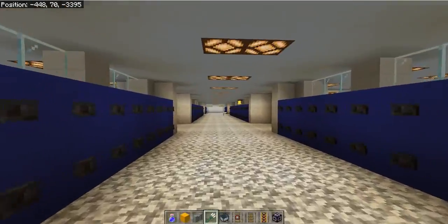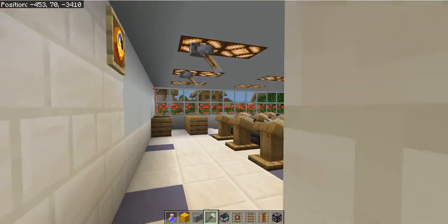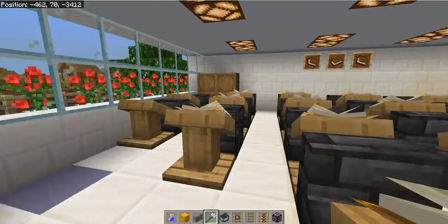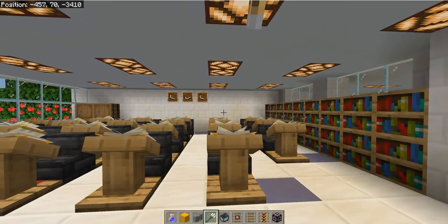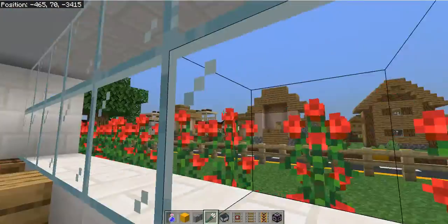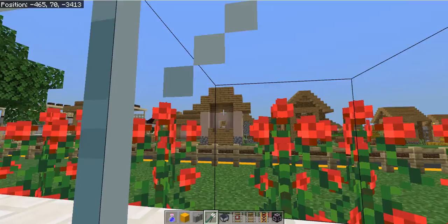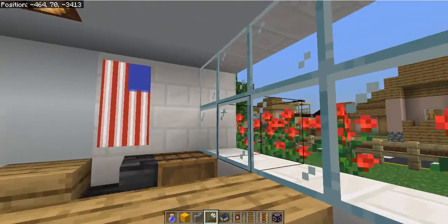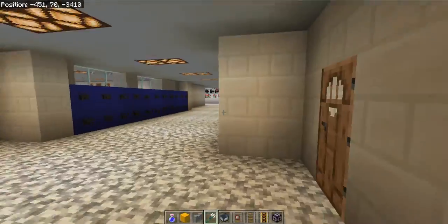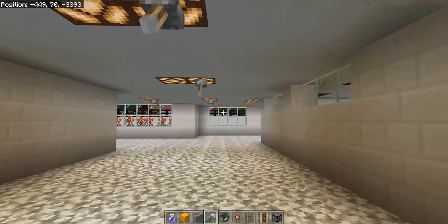Down here is the 10th grade hallway. Lockers are color coded — once you learn what color the lockers are on your hallway, it should be easy to find your classes. This is a typical classroom in Ashton Park High School — this is an ELA class. Most of the classrooms look beautiful just like this.